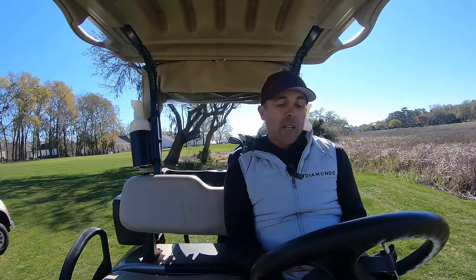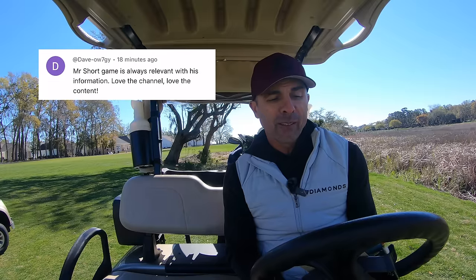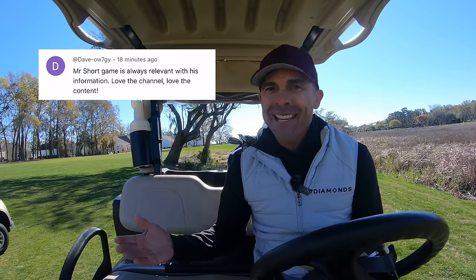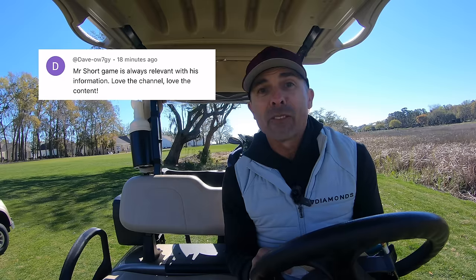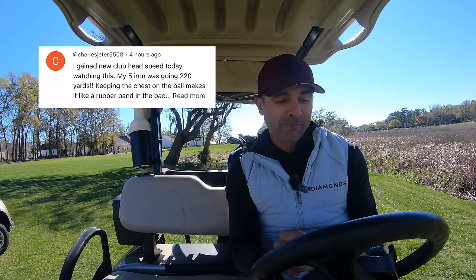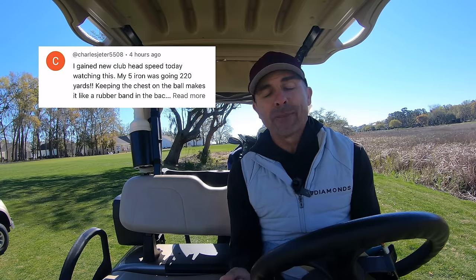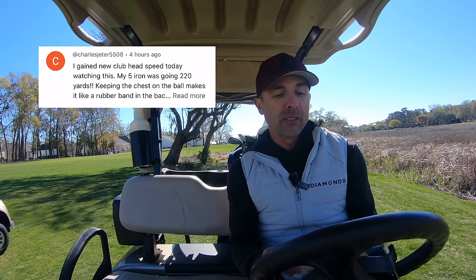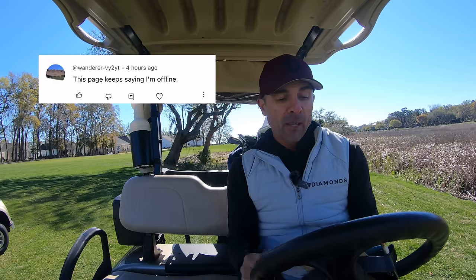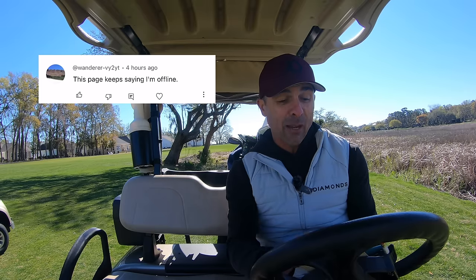Exciting part of the video — this is where we respond to your comments on recent videos. Let's dive in. Mr. Short Game is always relevant with his information. Love the channel. Thanks, Dave. Next up: 'I gained new club head speed today watching this. My five iron was going 220. Keeping the chest on the ball makes it like a rubber band in the back.' That's Charlie Jeter — awesome, good job my man. 'This page keeps saying I'm offline' — I don't know what that means, but thanks for the comment.